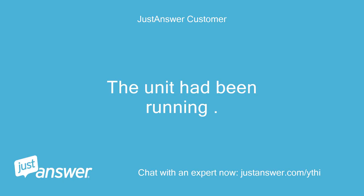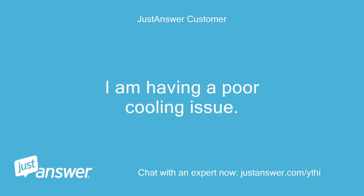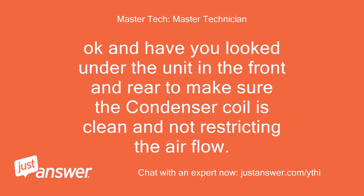The unit had been running. Yes, I'm having a poor cooling issue. Freezer is at 27 degrees, refrigerator is at 44 degrees. Okay, and have you looked under the unit in the front and rear to make sure the condenser coil is clean and not restricting the airflow?